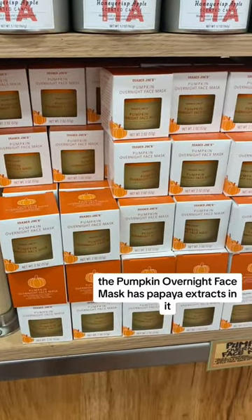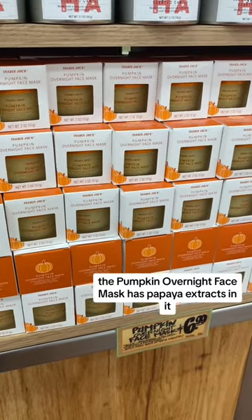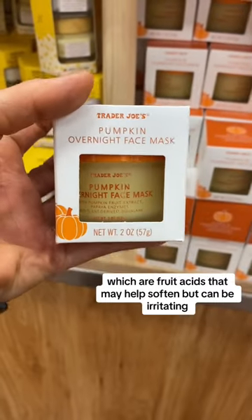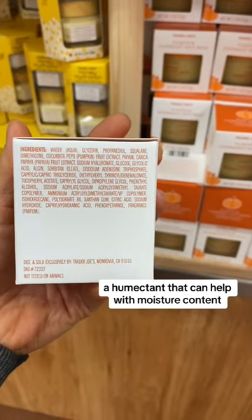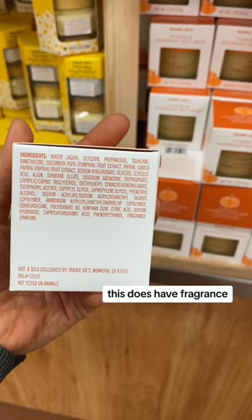The Pumpkin Overnight Face Mask has papaya extracts in it, which are fruit acids that may help soften but can be irritating. Sodium hyaluronate is a humectant that can help with moisture content. This does have fragrance, so avoid if you are allergic.